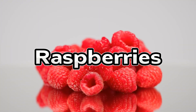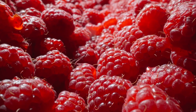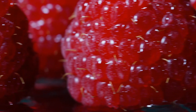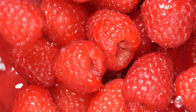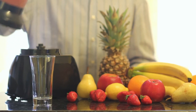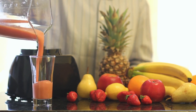At number 3, we have raspberries. These stood out in the test, producing one of the lowest blood sugar responses across the board. Their extremely high fiber content — around 8 grams per cup — makes a big difference. They're also rich in antioxidants that combat inflammation, which is especially important for diabetic patients. One cup of fresh raspberries has only 7 grams of net carbs, making them an excellent snack or a colorful smoothie ingredient.